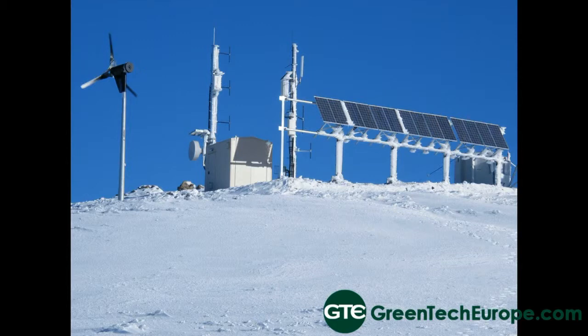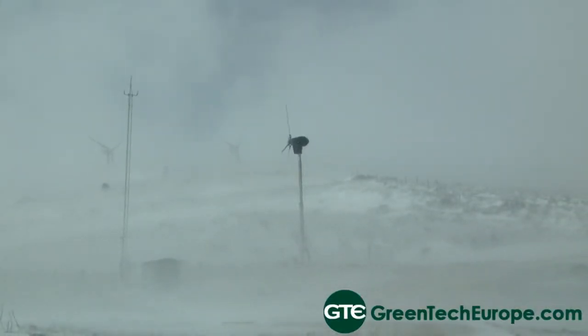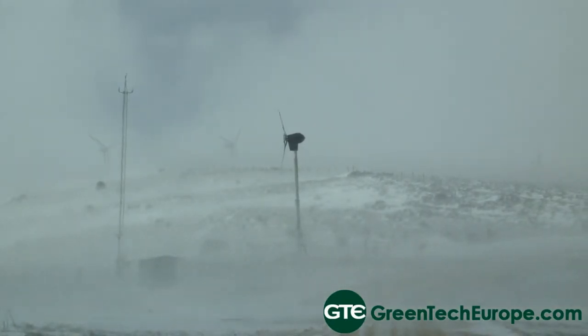One of the real benefits of our machines is the downwind technology and the pitching and coning of our blades. The machine doesn't have to stop in high winds, it doesn't require a motor, and it's a very simple technology — very, very reliable and robust.